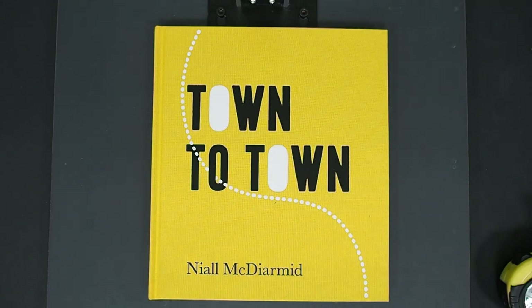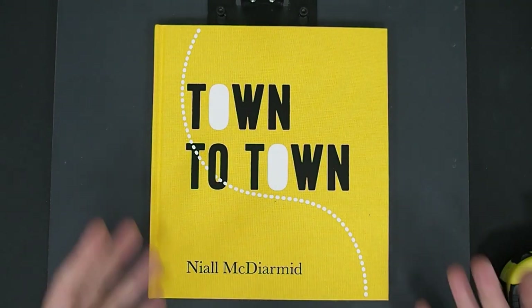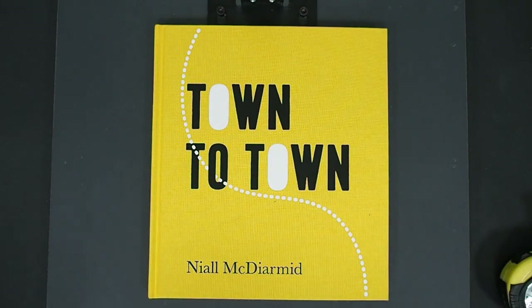But I'm sure if you cross his palm with some silver, he might be able to dig one out for you. I would definitely get it. It's a lovely addition to your bookshelf, not just because of its vibrant colour. Its subject matter is really interesting. It gives you an insight into the people, the fabric of British culture in a few ways, which I'll go into in a minute.